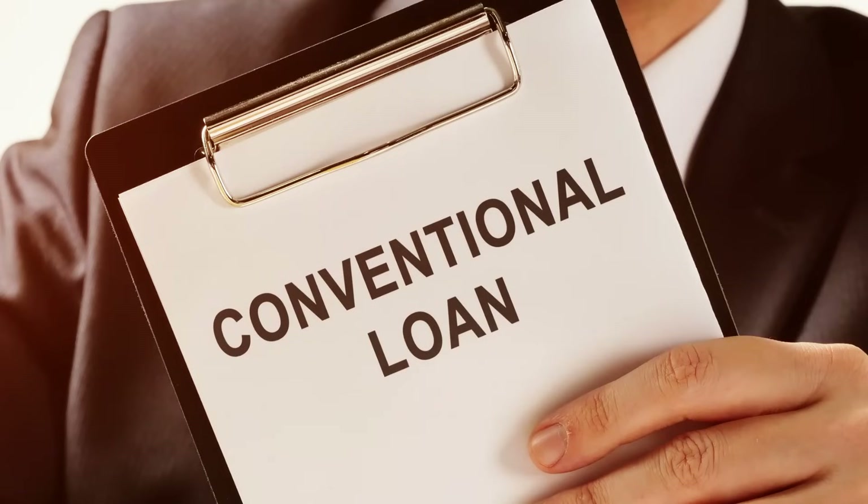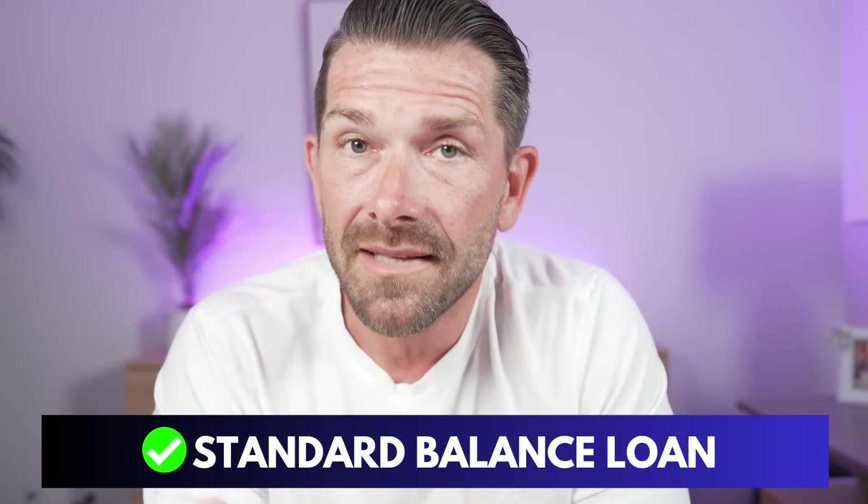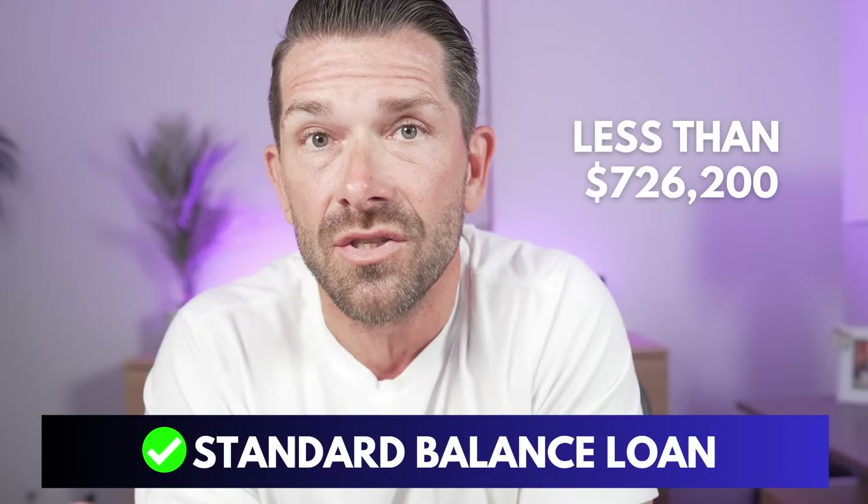Conventional financing has an option of 3% down. Many people think they have to put 20% down to buy a house, but that's simply not true — you can get a conventional mortgage with as little as 3% down. There are some stipulations though: it has to be a standard balance loan, currently defined as less than $726,200. For many watching, that won't be an issue, but here in California many homes are above that price point, making the 3% option difficult to use.